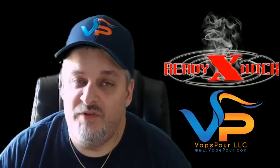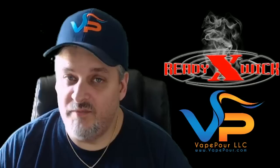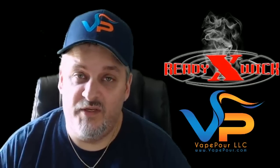Hi there, Jeremy Colvin with Vapor here today. I thought I would take a minute to talk to you guys about ReadyXWick. We get a lot of calls about ReadyXWick and what its properties are, what makes it so special, why you would want to include it in your vape gear, and just really what makes ReadyXWick ReadyXWick.